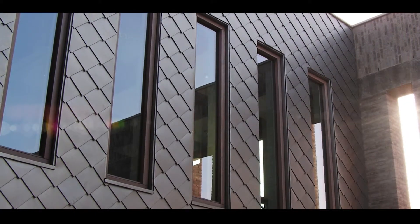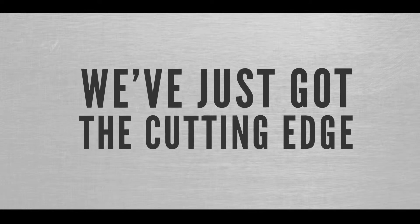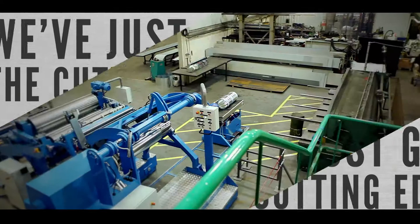Non-standard sizes are no longer a problem, as we've just got the cutting edge, courtesy of our amazing new decoiler machine.